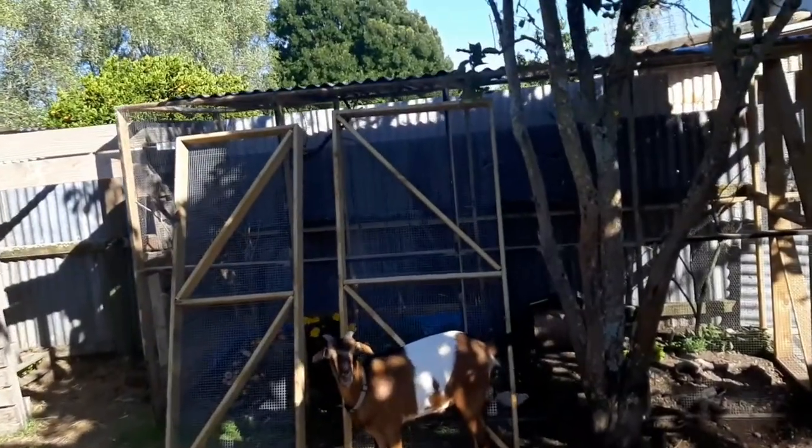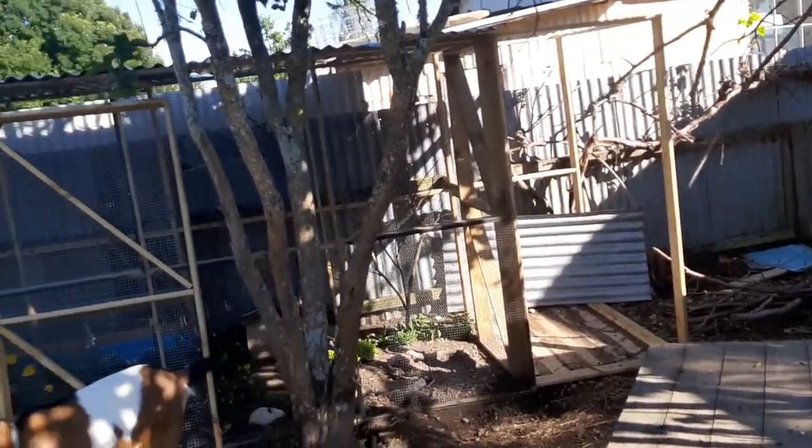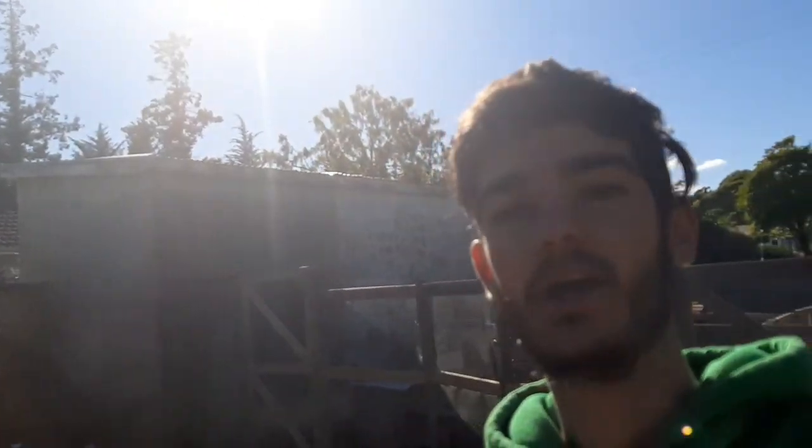I've got the two doors built, as you can see right here up against the aviary — got to attach them to the frame of the double door. Mrs. Galar is at work all day today and won't be getting home until tonight, so I've got to do this all by myself. Hopefully we can get the double door done today so that by the time she gets home we can add the lovebirds.